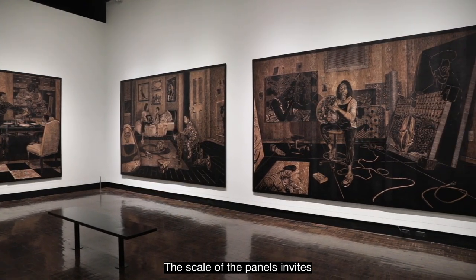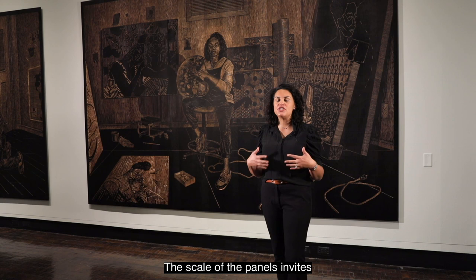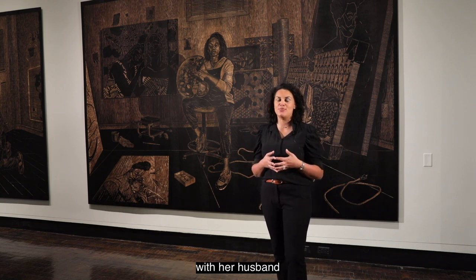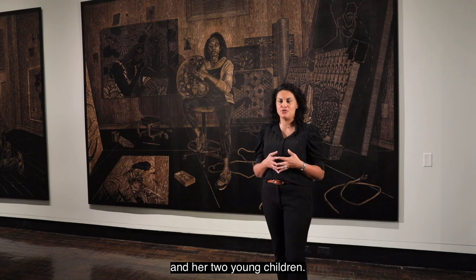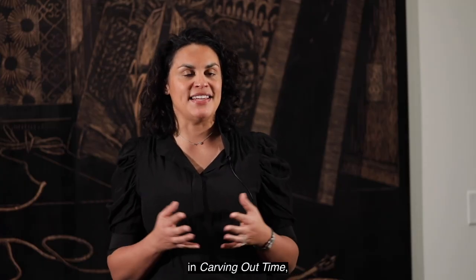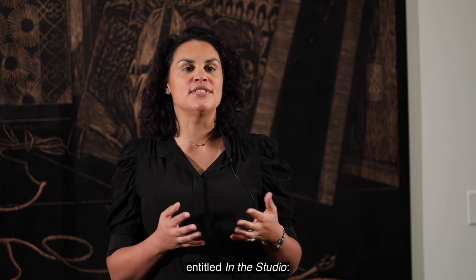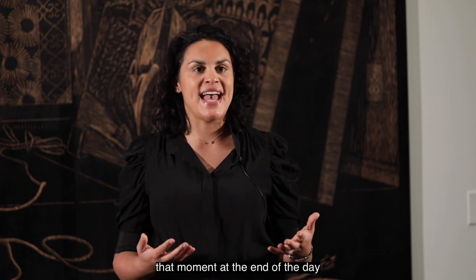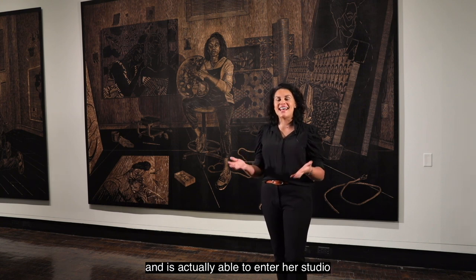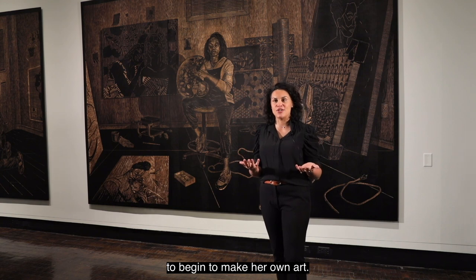The scale of the panels invites you into her home, into the spaces that she occupies with her husband and her two young children. Behind me is the fifth scene in Carving Out Time entitled In the Studio — that moment at the end of the day when Hobbs has completed all of her other daily tasks and is actually able to enter her studio to begin to make her own art.